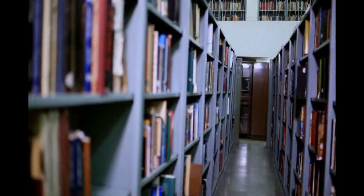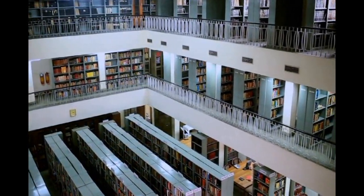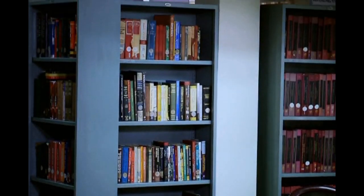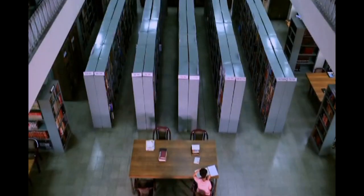The National Museum library has a vast collection of material on a wide variety of subjects. The collection has more than 60,000 books and journals on history, art and culture, which are available to researchers, scholars and students for use.